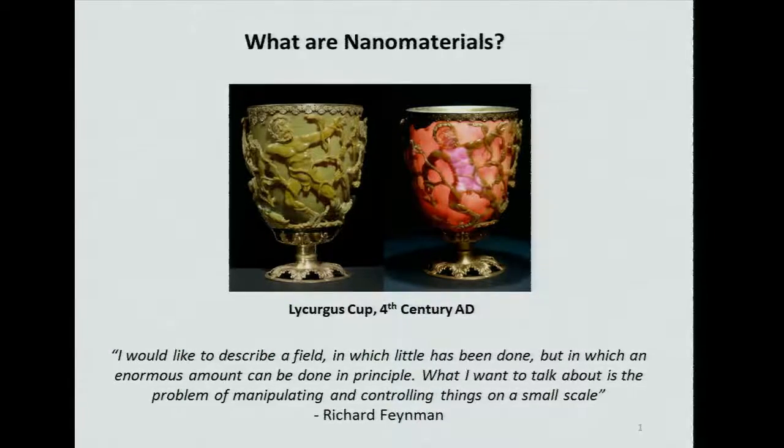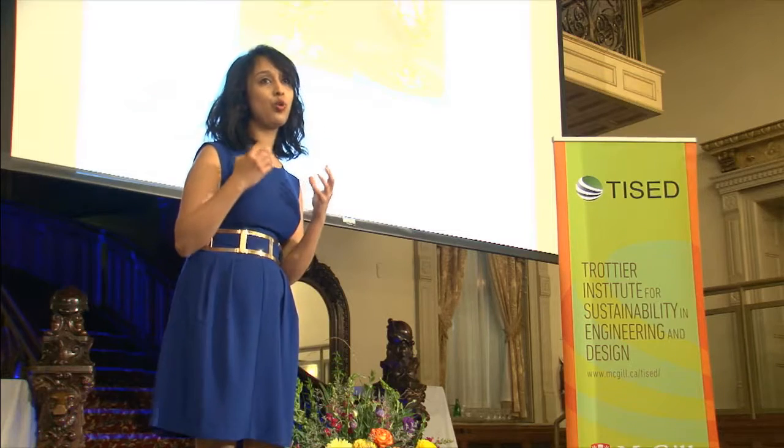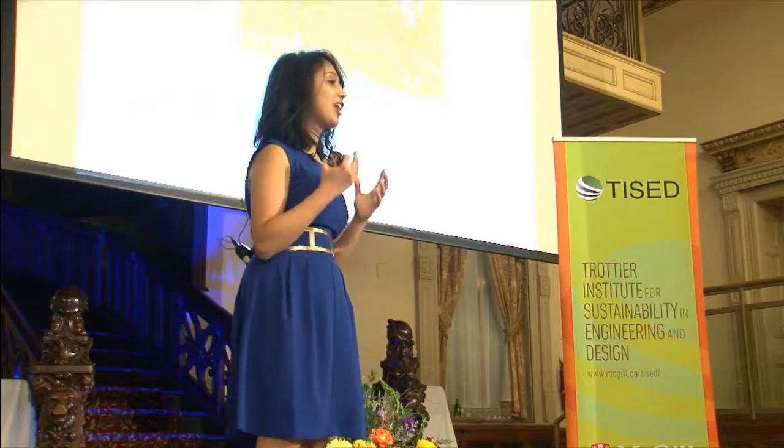What you see here is a fourth century artifact, the Lycurgus cup. What is so special about this cup? This cup is green and opaque under reflected light, red and transparent under transmitted light. What is this ancient sorcery? When this cup was being made, it was accidentally contaminated with minute silver and gold dust particles. These dust particles happen to be what we use to such a large extent today in our products and applications — called nanoparticles.